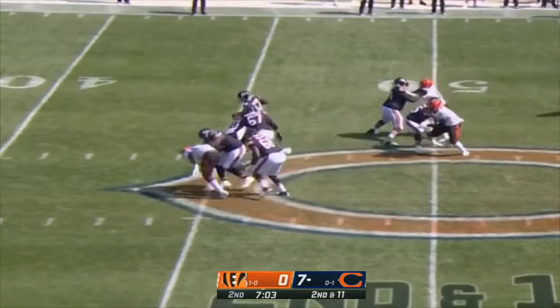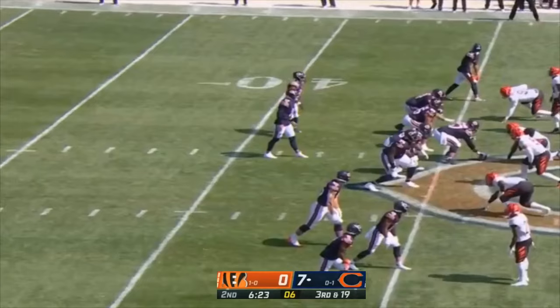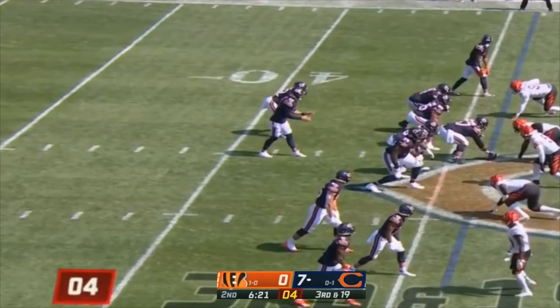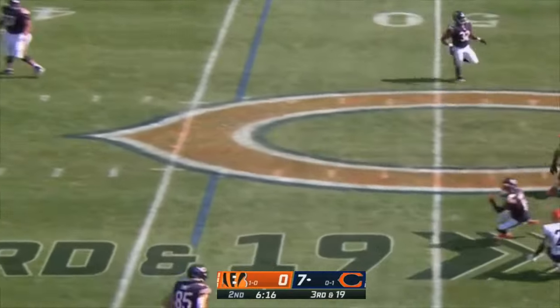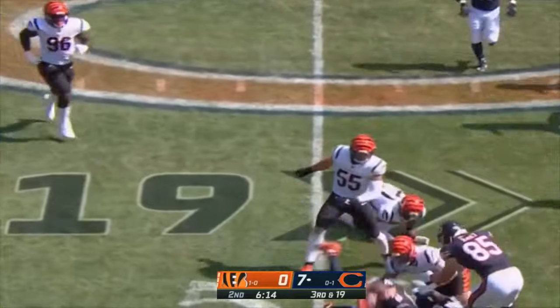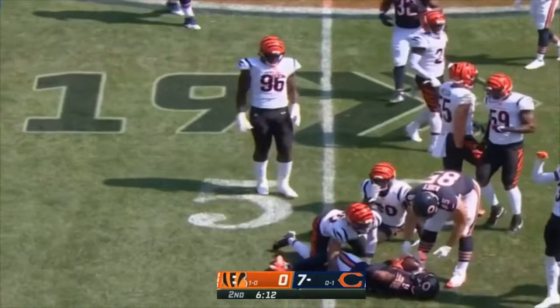Four-man rush, pressure up the middle — Dalton is down. D.J. Reader. Back-to-back weeks we've seen interior defensive line pressure from the Bengals — a good trend if you're a Cincinnati fan. Dalton to Mooney — and Mooney down to the 49 yard line.